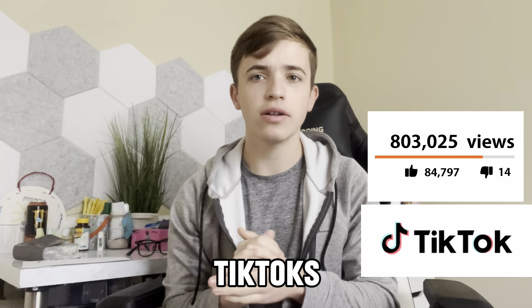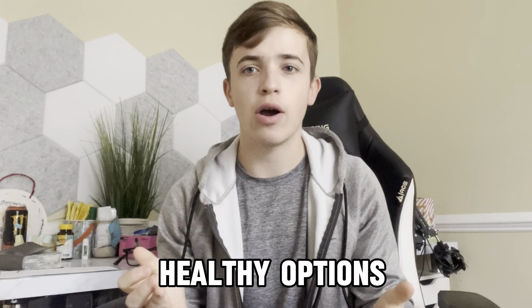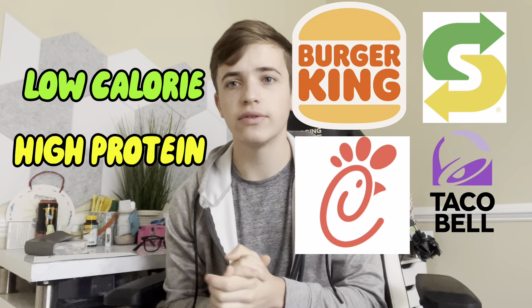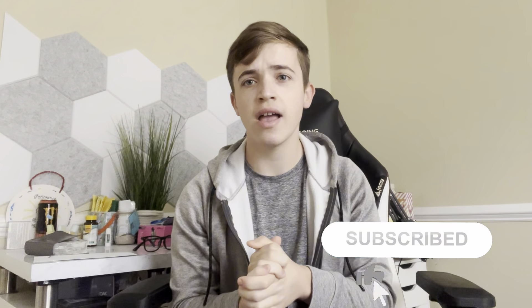We're going to be trying different viral TikToks of people going to different fast food restaurants and seeing if they can get any healthy options. These are going to be low-calorie, high-protein meals coming from four different fast food restaurants that I'm going to be recreating in this video to see if they're worth your time. If you want, subscribe to my channel — I'd really appreciate that.